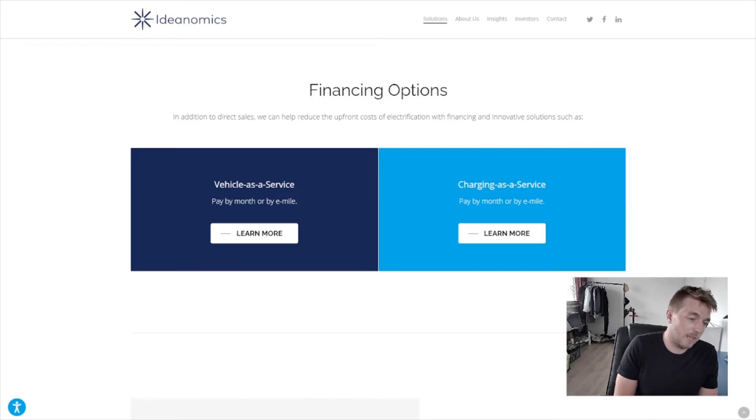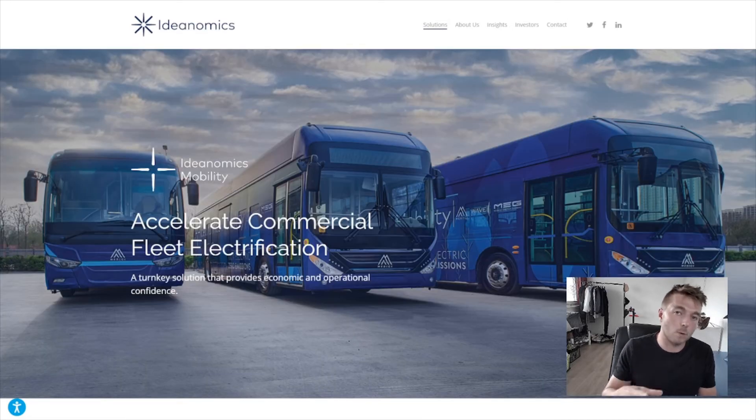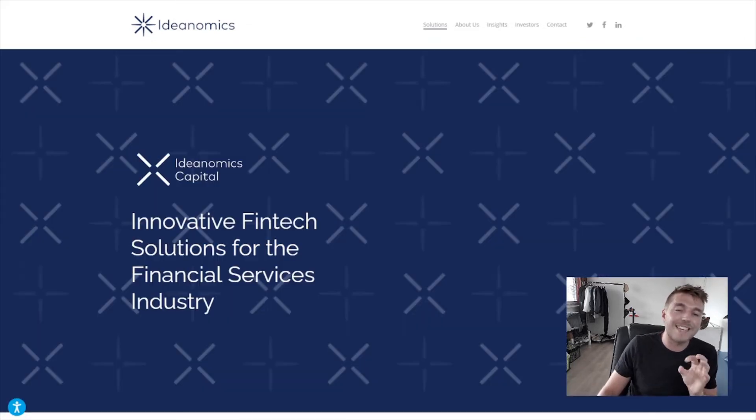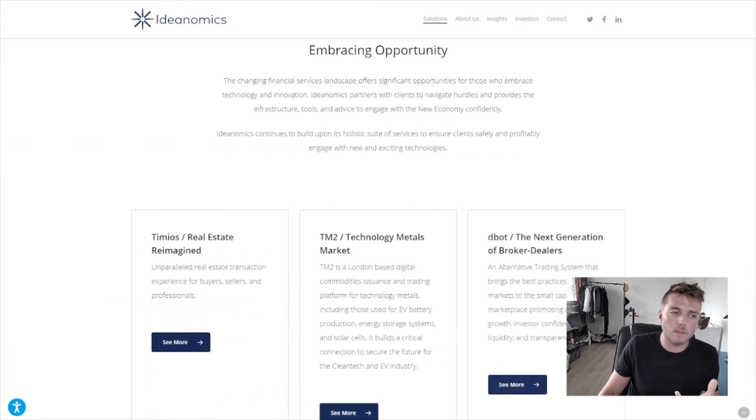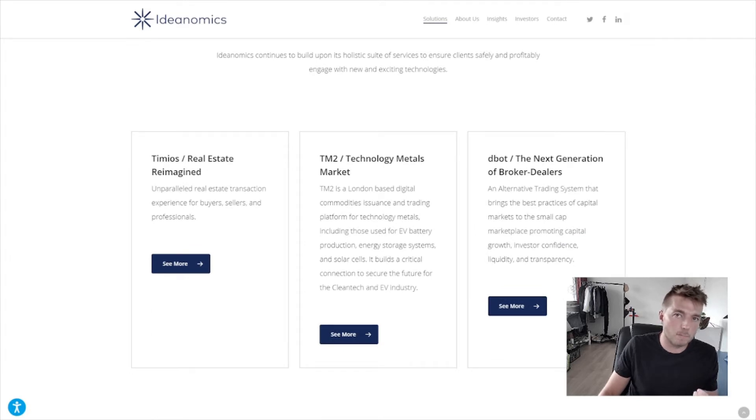It's really just financing and leasing — I'm not sure why they've called it vehicle as a service and charging as a service, I think just because it sounds more high-tech. They focus more on commercial electric vehicles, not personal ones. Secondly, they have their fintech solutions, but I'm not going to go too deep into this because it's not actually a very large part of their business right now — they're focusing more on the electric vehicle side of things.